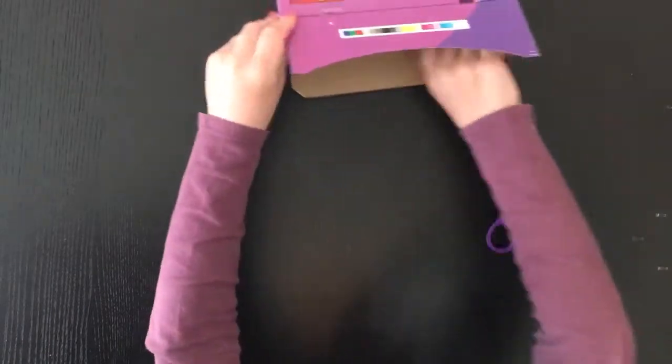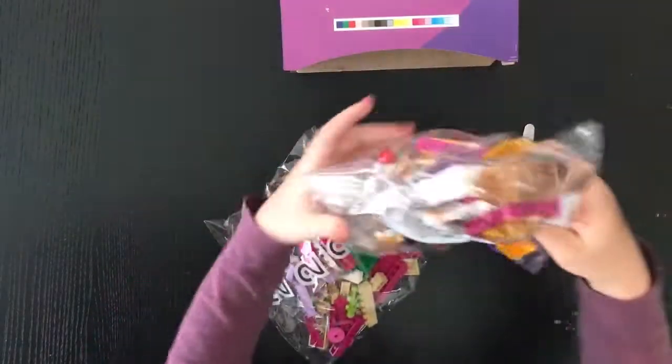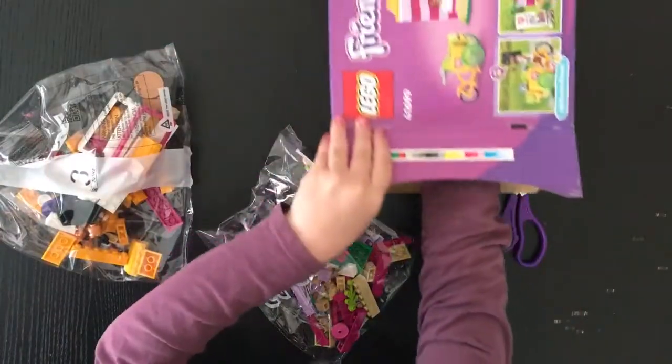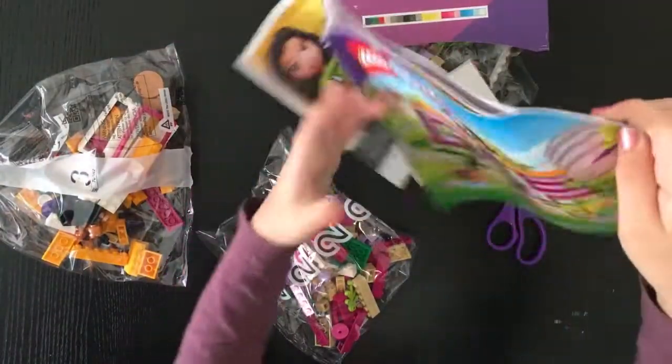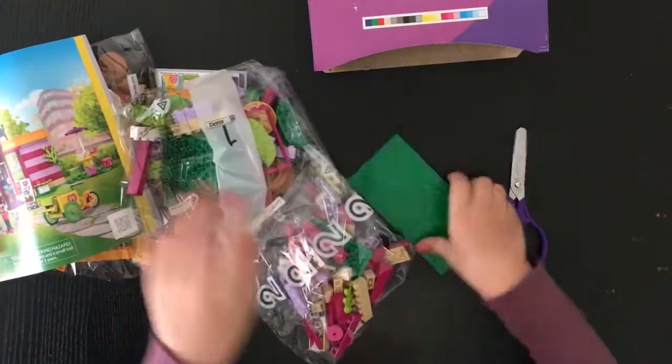And we are going to get this open right now. Okay, so we've got bag number 2, bag number 3, bag number, the instructions, the sticker sheets, bag number 1,